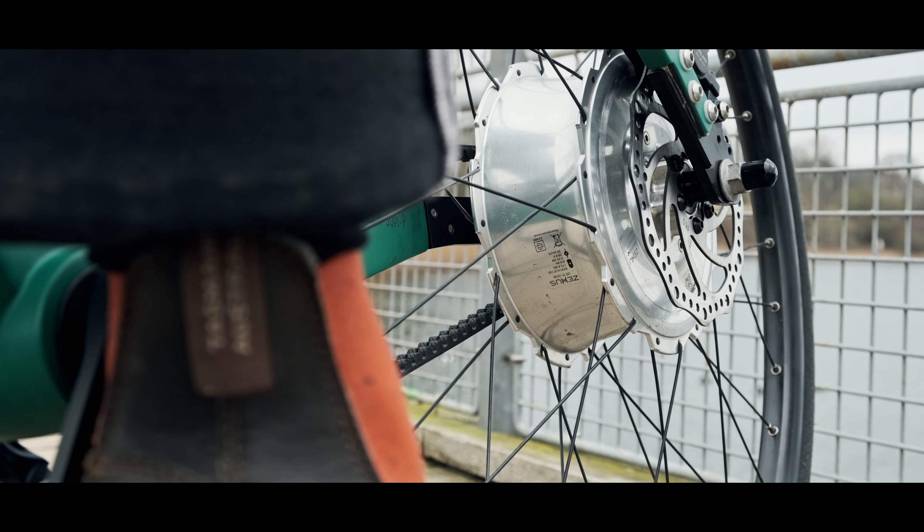Among our offerings there's a growing selection of e-bikes. While e-bikes have been around for nearly 130 years, it's only been in the past decade or so that they've truly come into their own. A significant part of this evolution can be attributed to the advancements in battery and controller technology.